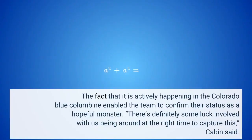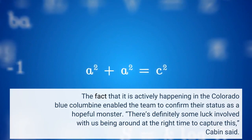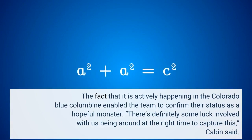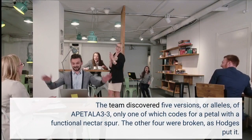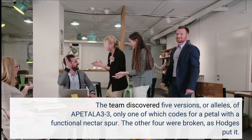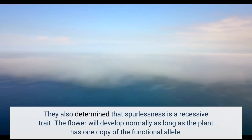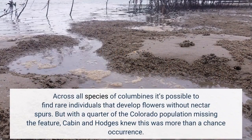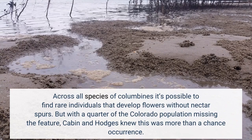The fact that it is actively happening in the Colorado Blue Columbine enabled the team to confirm their status as a hopeful monster. 'There's definitely some luck involved with us being around at the right time to capture this,' Cabin said. The team discovered five versions, or alleles, of APETALA 3-3, only one of which codes for a petal with a functional nectar spur — the other four were broken. They also determined that spurlessness is a recessive trait; the flower will develop normally as long as the plant has one copy of the functional allele. Across all species of columbines it's possible to find rare individuals that develop flowers without nectar spurs, but with a quarter of the Colorado population missing the feature, Cabin and Hodges knew this was more than a chance occurrence.